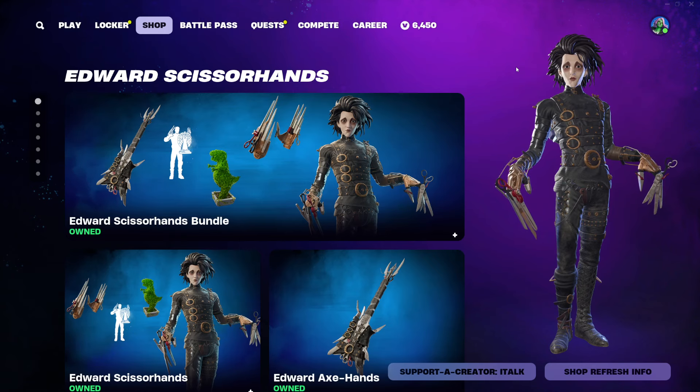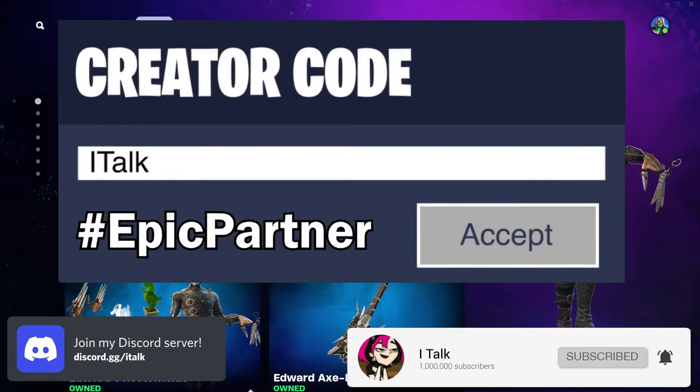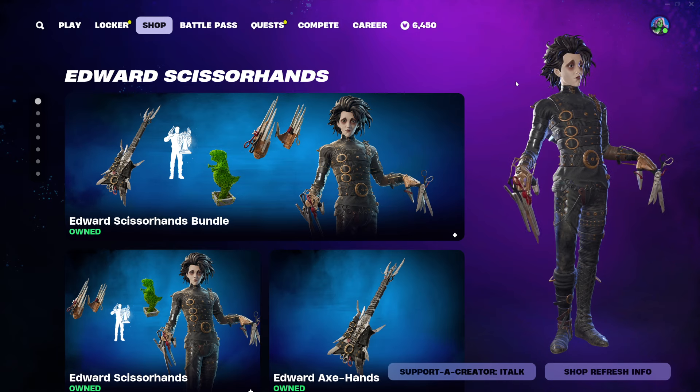Hey YouTube, what's going on? This is iTalk, back again with another item shop video. Today is October 18th, 2024. Hopefully you guys are having yourselves a wonderful day today.